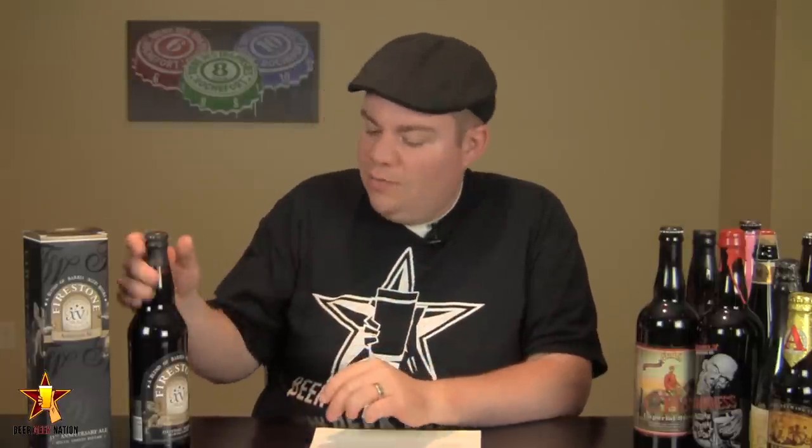So without further ado, let me get this one to a glass and let you guys know what it smells and tastes like, and give you the verdict on Firestone Walker's 15th Anniversary.